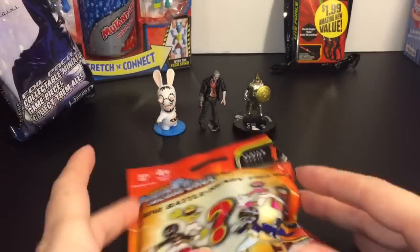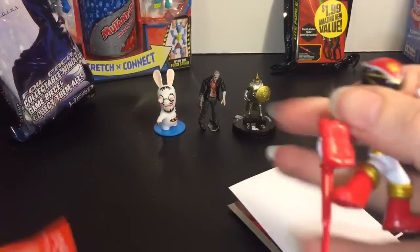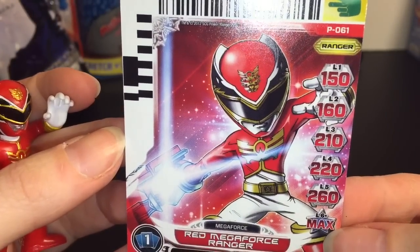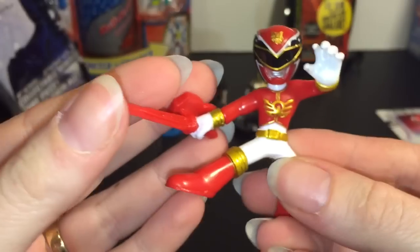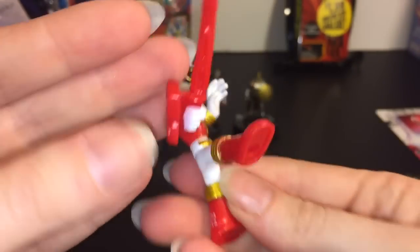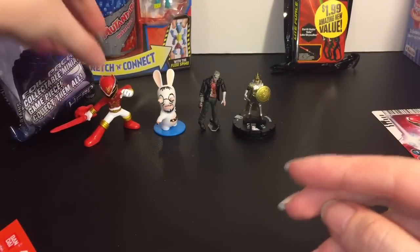Moving on, let's grab the Power Rangers blind bag — I'll do all the 99-cent stuff first and save the dollar 99 ones for last. I would like one of the rangers... we have the red ranger! His arms move, he has a neat pose, and it comes with a little card — he's the Red Megaforce Ranger with some sort of barcode game. Really awesome minifigure. I like the paint job and the gold detail!